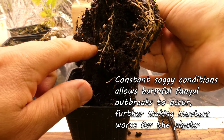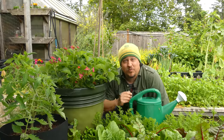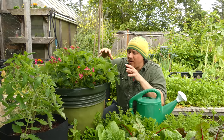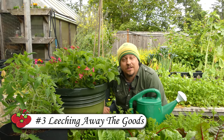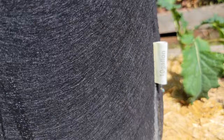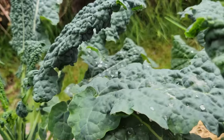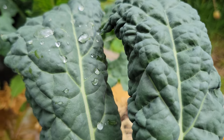Too much water fills in all the air gaps, suffocating the plants and causing them to suffer or even die. Further to that, the excessive soggy conditions allow for the proliferation of certain fungi that actually attack plant roots — a double whammy. The third reason excess water is so bad, particularly for container plants, is that all that watering constantly washes nutrients and organic matter out of your soil. With the soil leached of all its goodness, the plants simply cannot thrive.